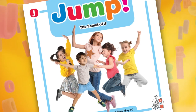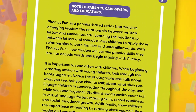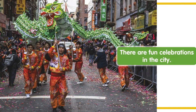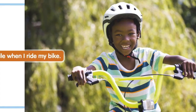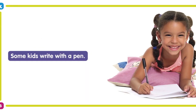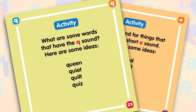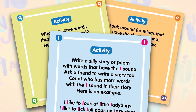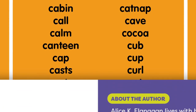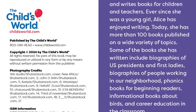Each book includes a note to caregivers and educators discussing the importance of teaching children the familiar spelling patterns in English. Within every book, kids will discover a simple, entertaining story highlighting a letter and the sound it makes. Each book contains a simple, relevant activity that strengthens their association to that letter's sound, while a simple word list and an introduction to the author are also included to aid in comprehension.